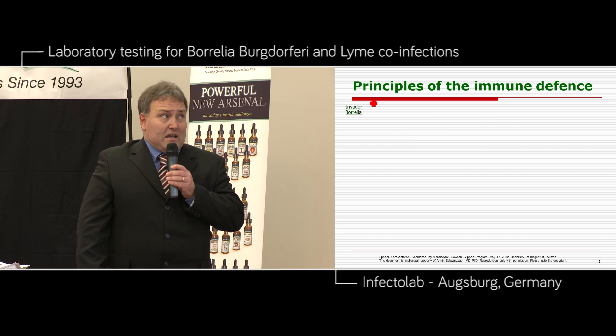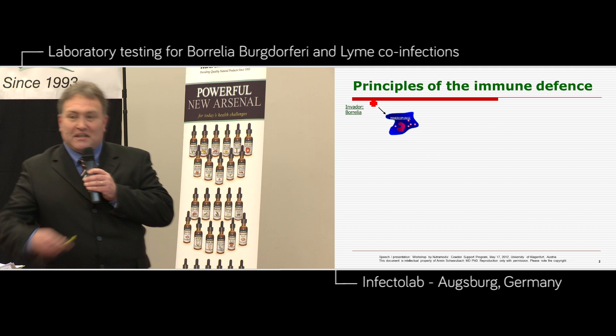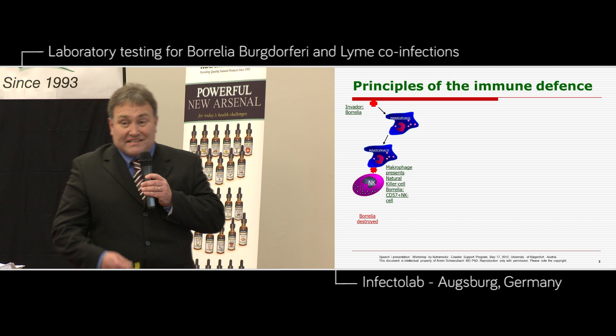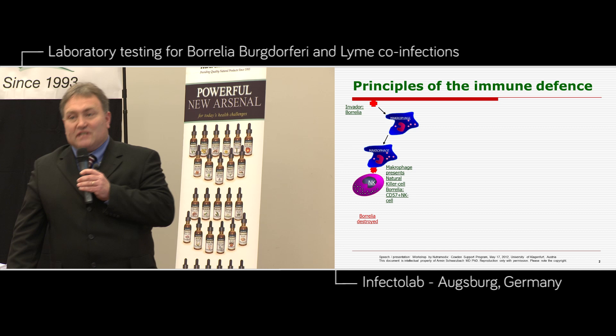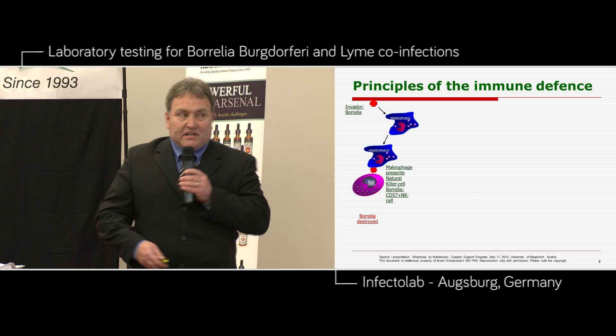We have an invader in the body — this is Borrelia burgdorferi. This bacteria is eaten up by a macrophage, and then the macrophage presents to a natural killer cell the Borrelia inside, and the natural killer cell will destroy Borrelia. This natural killer cell is the CD57 count natural killer cell, it belongs to the big natural killer cell groups. Everybody knows the CD56 natural killer cell in HIV infections, and this is what we look for in laboratory tests for the CD57 count.